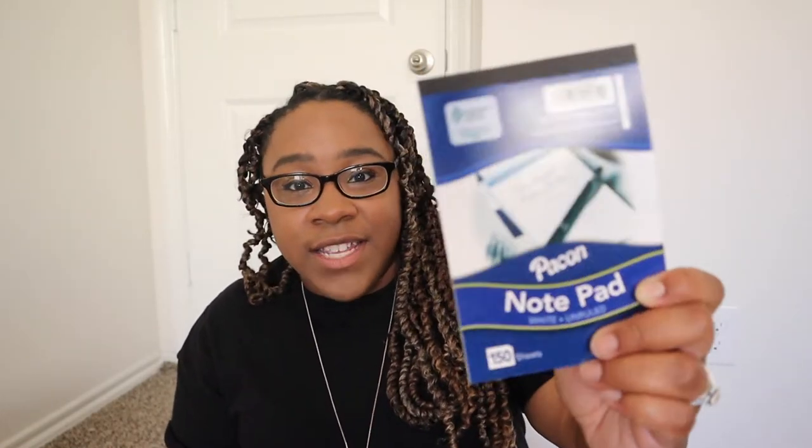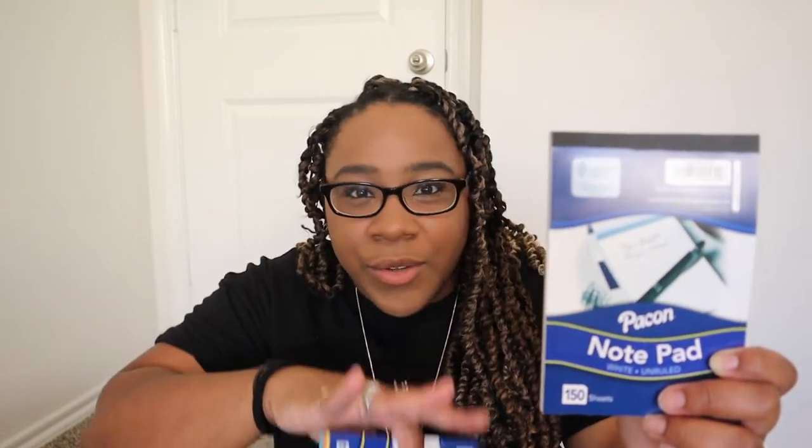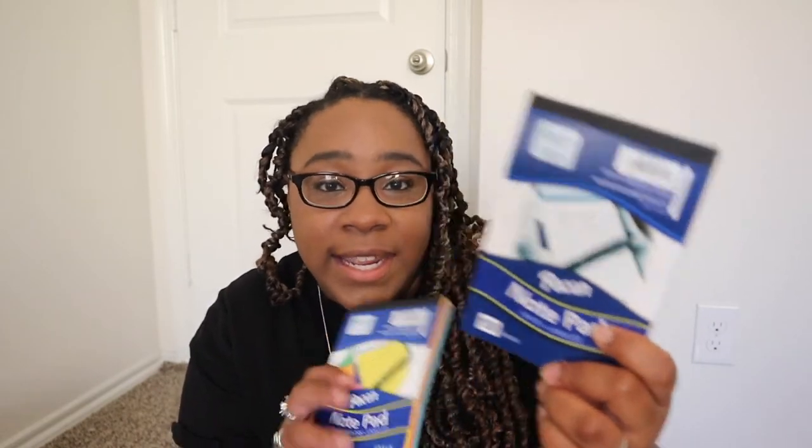The first stationery items are these two notepads, perfect for layering in a junk journal or any journal. The first is plain white paper — 150 sheets, not sticky, so you'd need glue or tape. The second is multi-colored rainbow paper with 100 sheets. I thought this was a super good deal with a lot of sheets to use.